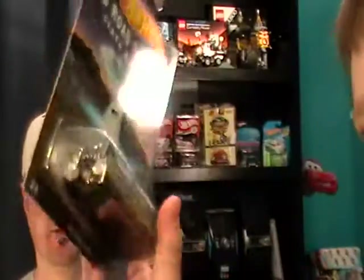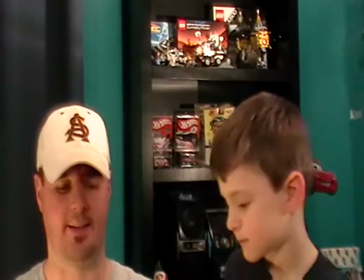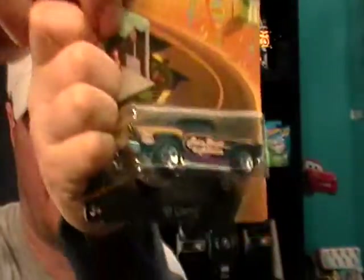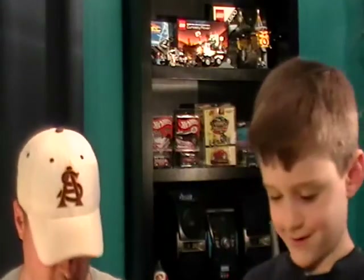Most fans like this one — get in real close so they can see it good. And then a classic that we see all the time: the '57 Chevy, number nine of 32. Show them your '57 Chevy, hold it up. Most fans like this one.